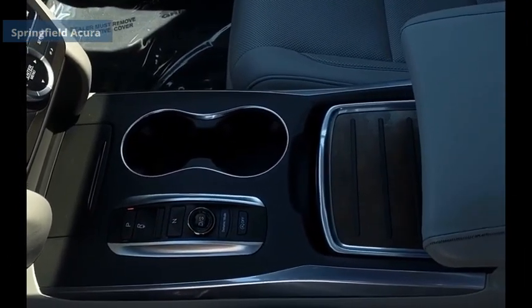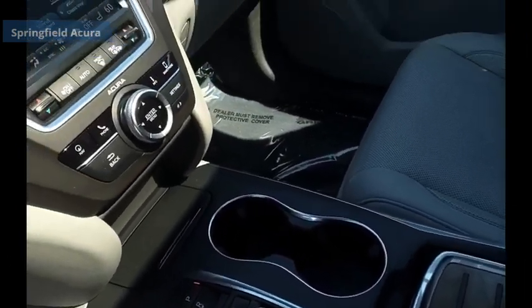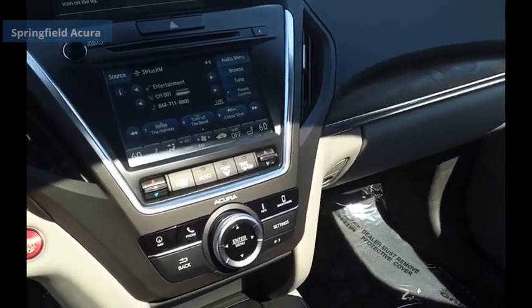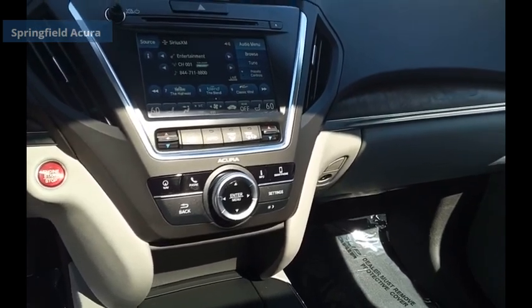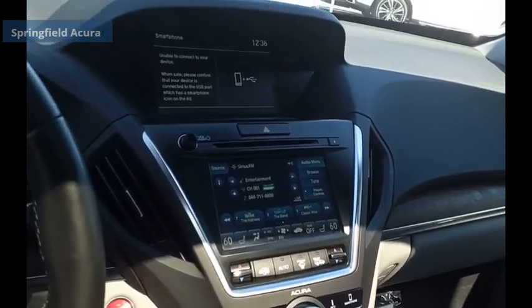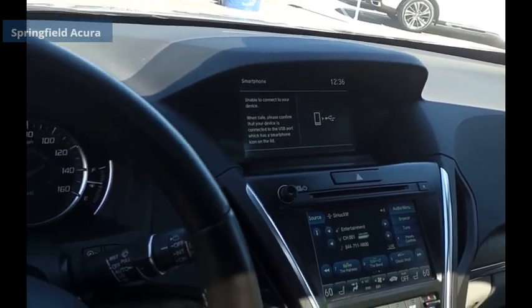The Acura MDX is a wonderful choice if you're looking for a mid-sized luxury crossover SUV, thanks to its high safety scores, a strong engine, all-around utility, and capable handling. Drive away with a great deal on this vehicle — call or stop in today.